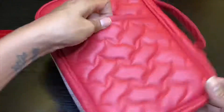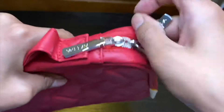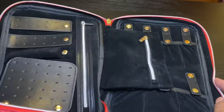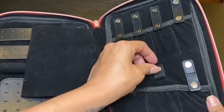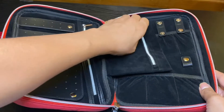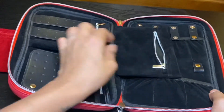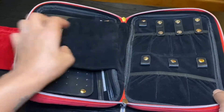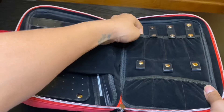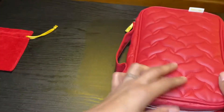So it has a little handle here, a little pocket here. We have a little area right here to put some stuff in, as well as right here. It's very soft velvet on the inside, and these are little pockets also. Absolutely love it.